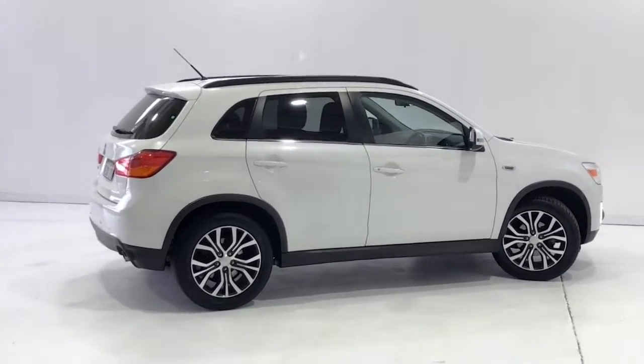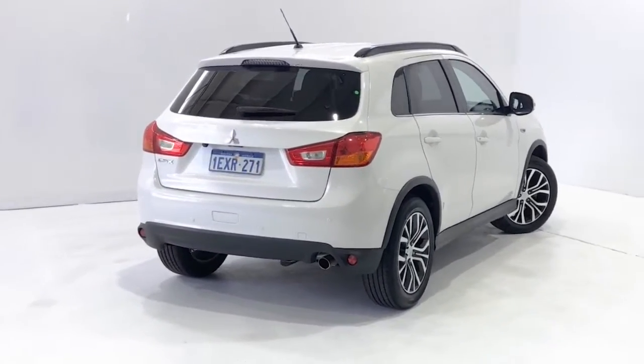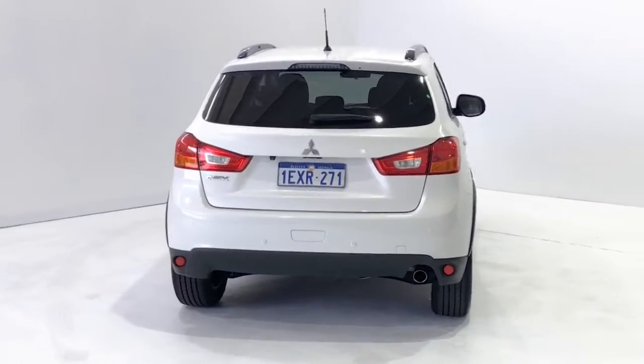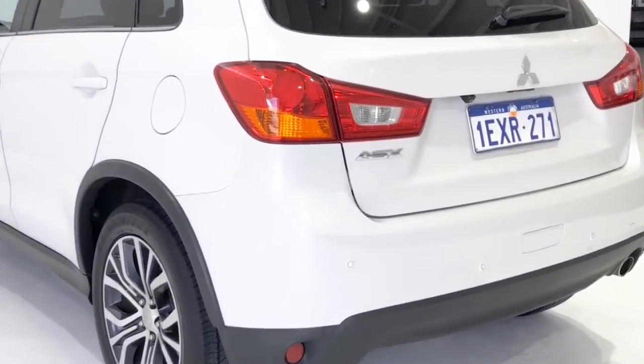Chrome interior door handles. Center console box, multipurpose. Central locking, remote control. Child-proof rear door locks. Child seat anchor points. Child seat ISOFIX anchorage system. Cloth trim. Digital audio broadcast radio. Digital clock.